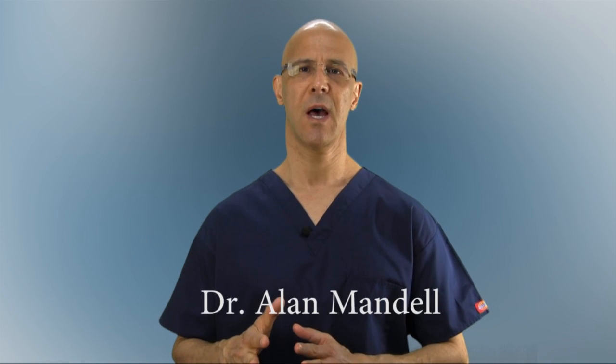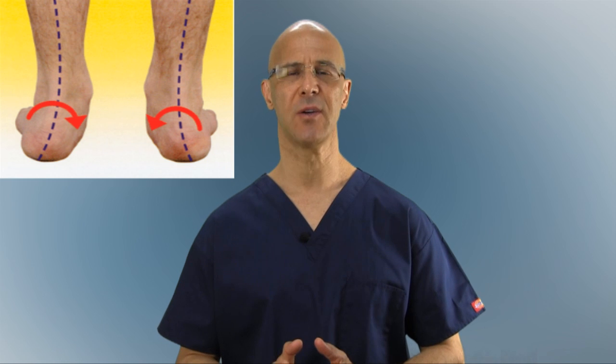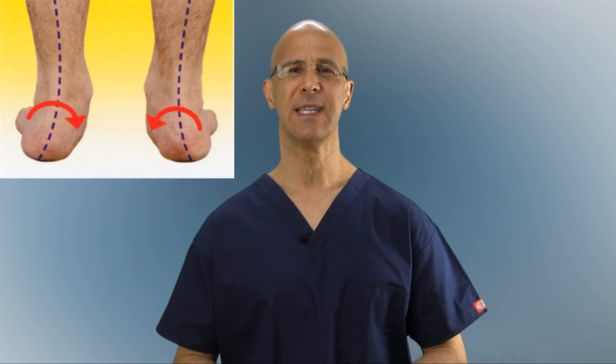Pronation is a condition where the foot goes inwards as a result of the arch that's actually dropped. The biggest key to understand about pronation is it leads to many symptoms beyond just the foot. Many conditions related to plantar fasciitis and heel spurs are commonly seen in the plantar rotation that goes on with the foot.